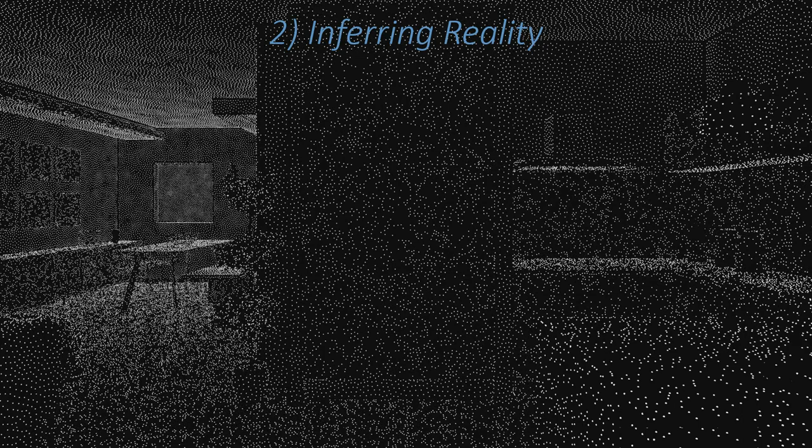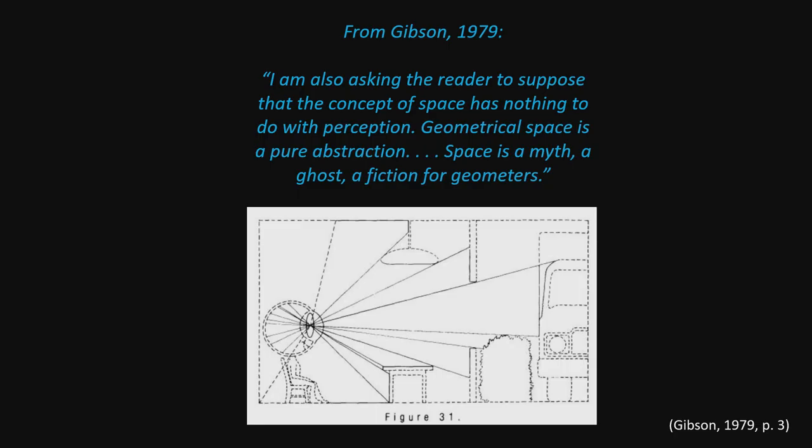But we infer reality — it's what's in our brains. There is no reality out there. Gibson points this out in his 1979 work. He asks the reader to suppose that the concept of space has nothing to do with perception — i.e., it's not just out there. Geometric space is a pure abstraction, a myth, a ghost, a fiction for geometers. There's all this data out there, but it's from that data that my brain decides what reality is.